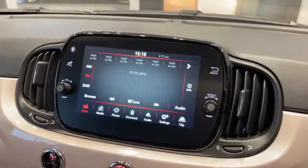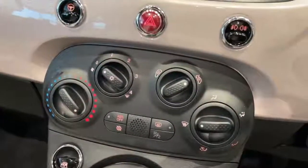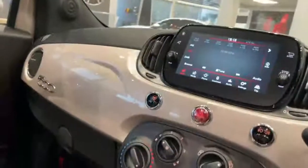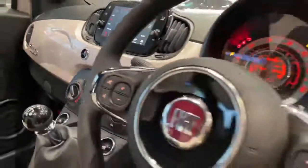The touchscreen also features DAB, Apple CarPlay and Android Auto, air conditioning, 6-speed manual gearbox, two USB ports, body colour dash and glove box, and automatic lights, automatic wipers, and cruise control.